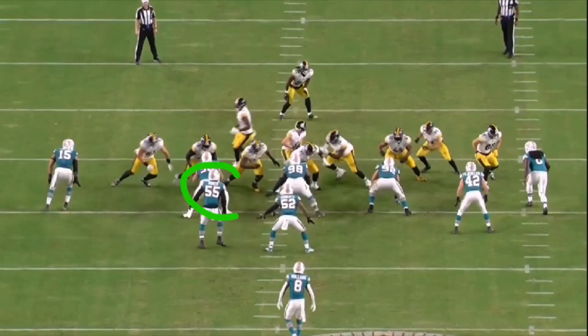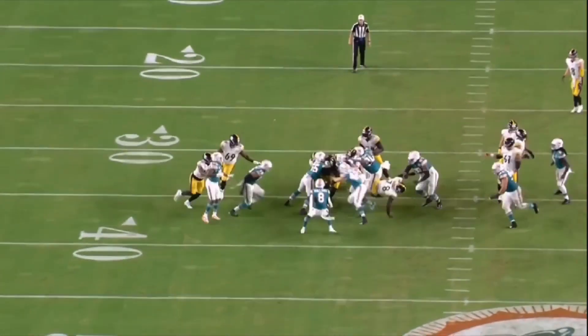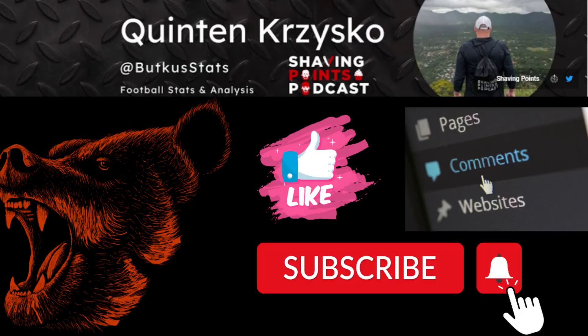Watch number 55 Jerome Baker here - we're going to get a pulling extra offensive tackle coming right into this gap for him. Watch him just meet the tackle with force, not move back an inch, and hold up the play. That tackle just couldn't open the hole.